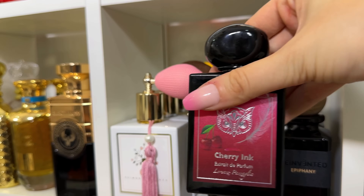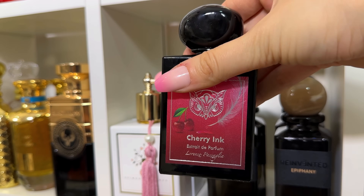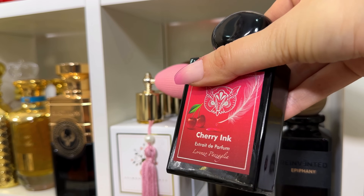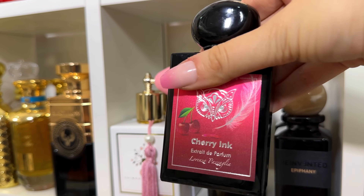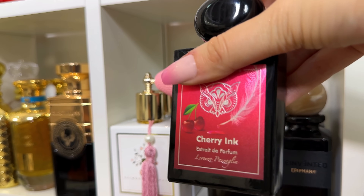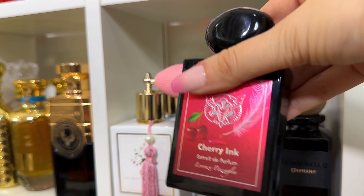Cherry Ink — like the name suggests, it's cherry and ink. It's an amazing, absolutely different cherry perfume. We have so many cherry scents on the market, but this one has an ink note which is very unique. I've never smelled a fragrance with an ink note before.